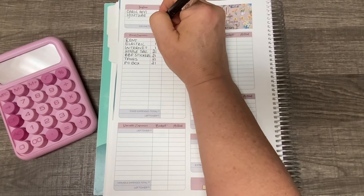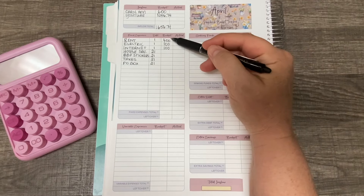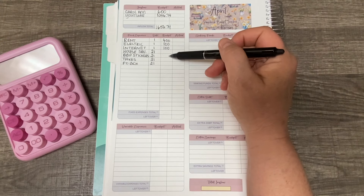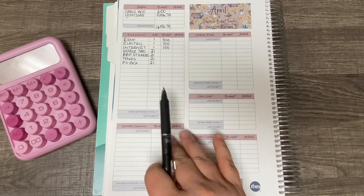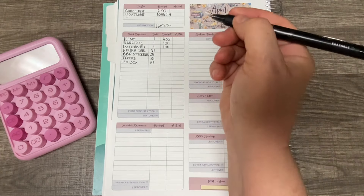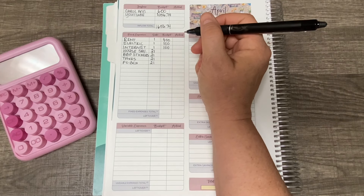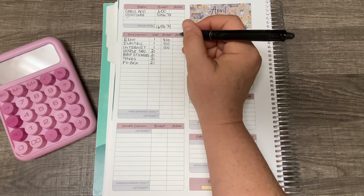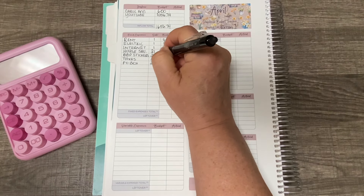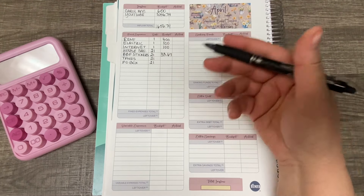My total YouTube income is going to be $1,056.74, which is amazing — thank you guys so much. That makes my total extra income for April $1,656.74. We went over this earlier: $400 to rent, $100 to electric, $100 to internet. I'm also going to buy one of these sticker kits for June — without any discounts it's $33.67, and VanLillies did give me a 15% off discount code for you guys.